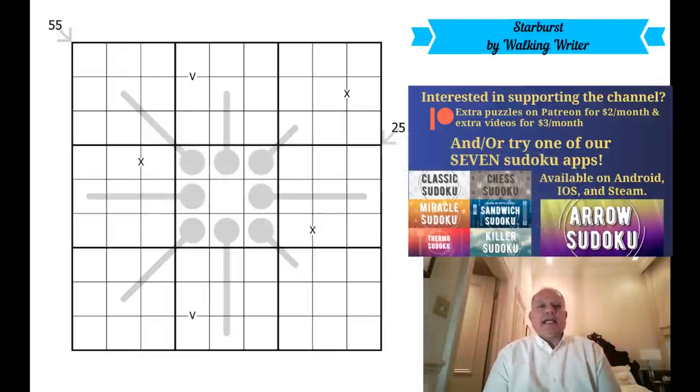Welcome back to Cracking the Cryptic and another interesting Sudoku today. We try to bring you variant puzzles, and obviously some people are quite new to the variants — that's why we do the GAS, the Genuinely Approachable Sudoku, which are often useful brief introductions to the sorts of logic you need. Walking writer, who used to go by the name of Tom Presto, has often supplied puzzles in that sweet spot of manageable but not easy, and I'm really looking forward to giving this a go.